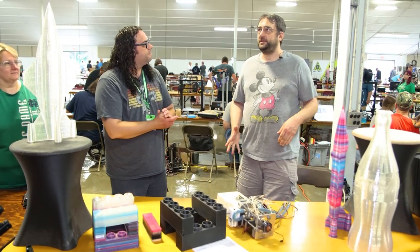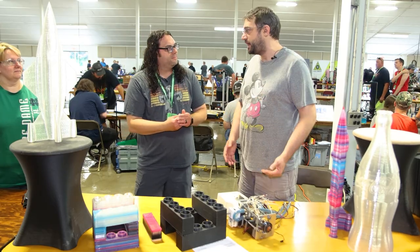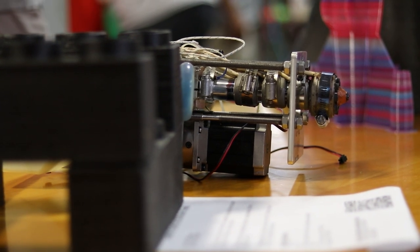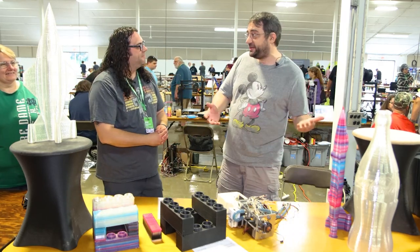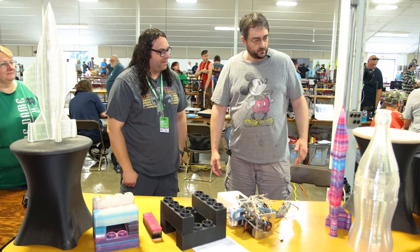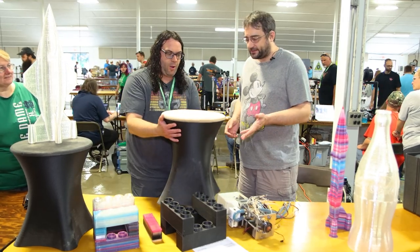Well, it started before I got into 3D printing. I wanted to make custom parts for cars — like a custom hood, fenders, or bumpers. Obviously I'm not there yet, but that was back in 2013. So I'm gradually getting there. This stool I made just to try out the technology.